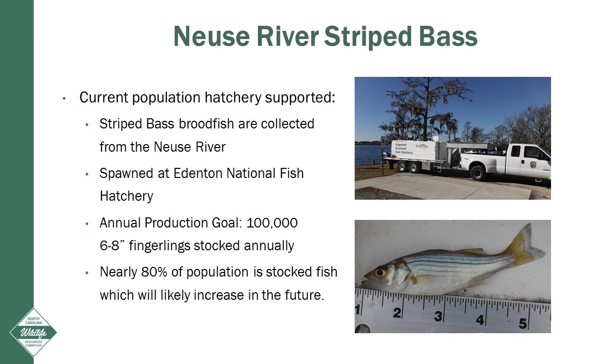This percentage will likely increase in the future. The hatchery contribution is certainly a conservation concern because it means that very few wild spawned striped bass are in our surveys, if any.